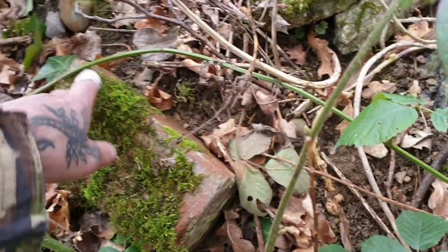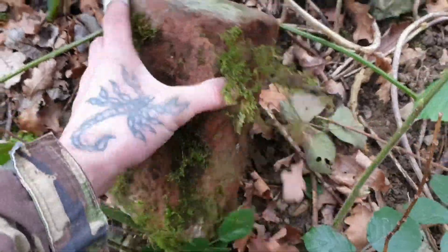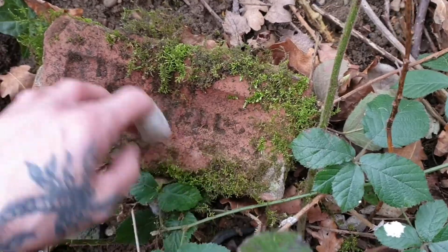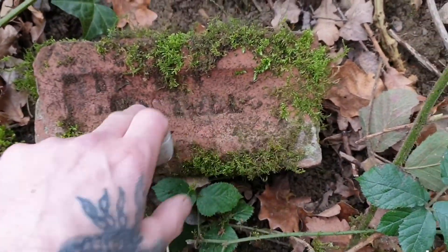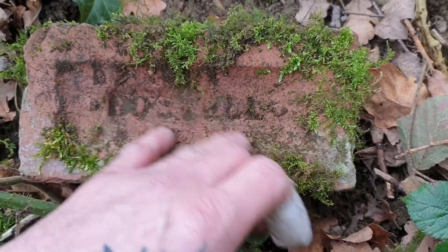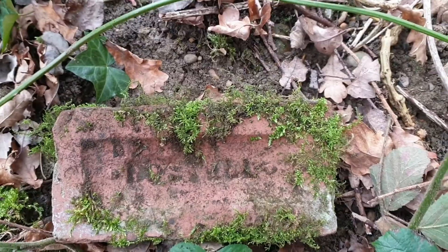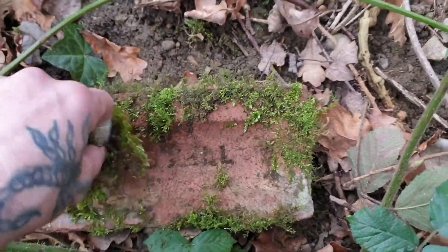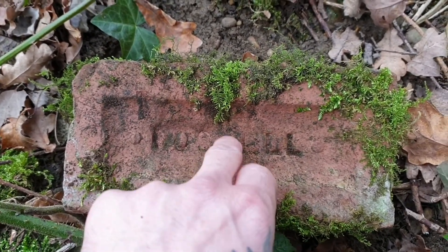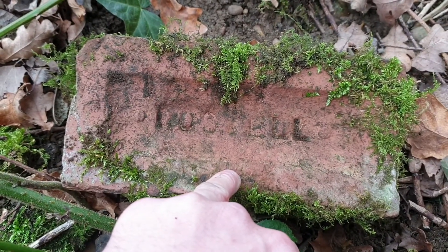We've got one here with a lot of moss on it. Turn it over, see if there's anything on it — oh, we have got some writing, a company name. Let's have a look. Can't really make that out. Is that an H? Hoss... Hostel or something like that. Get a bit more moss off, clean that up. I don't know if that's meant to be an H or S, maybe a T. E-double-L. Hostel or something like that.